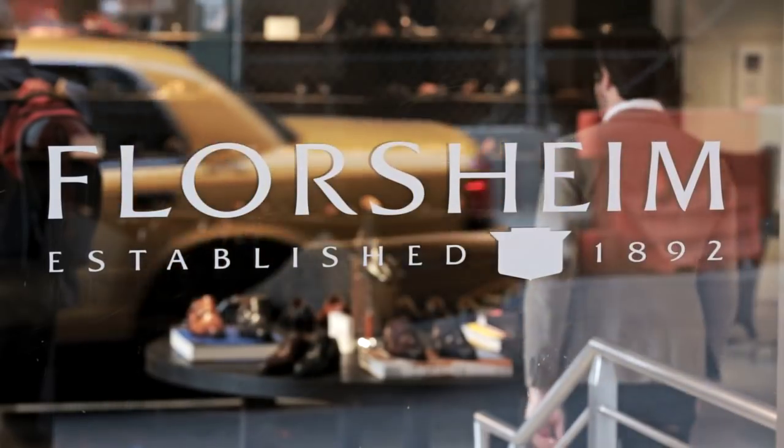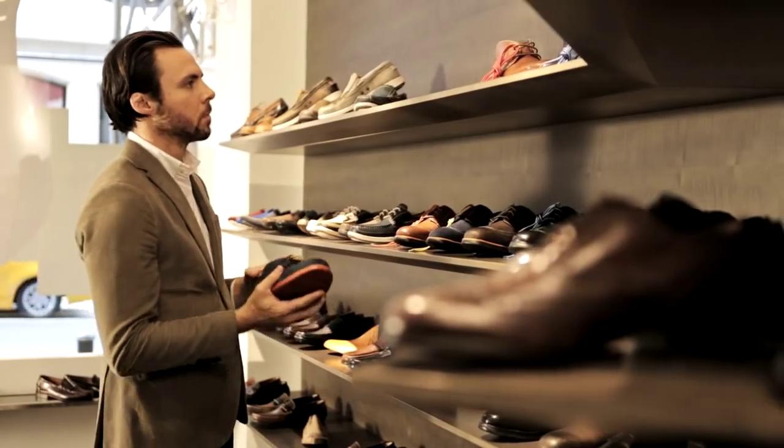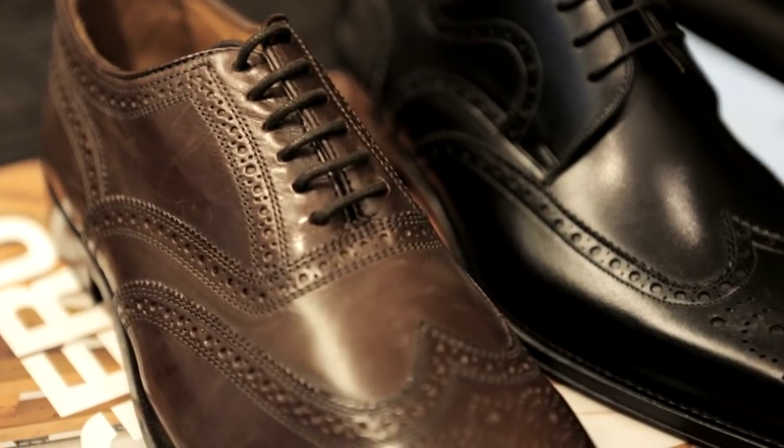Hi, I'm Sean Hotchkiss, Style Contributor for Men's Journal. We're here today at the Florsheim store in Midtown Manhattan, where we're looking for a classic pair of shoes that's going to look great with a suit.